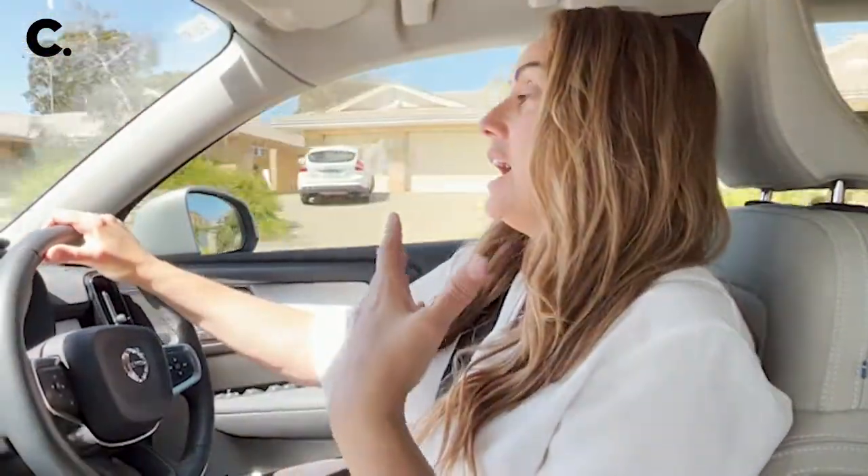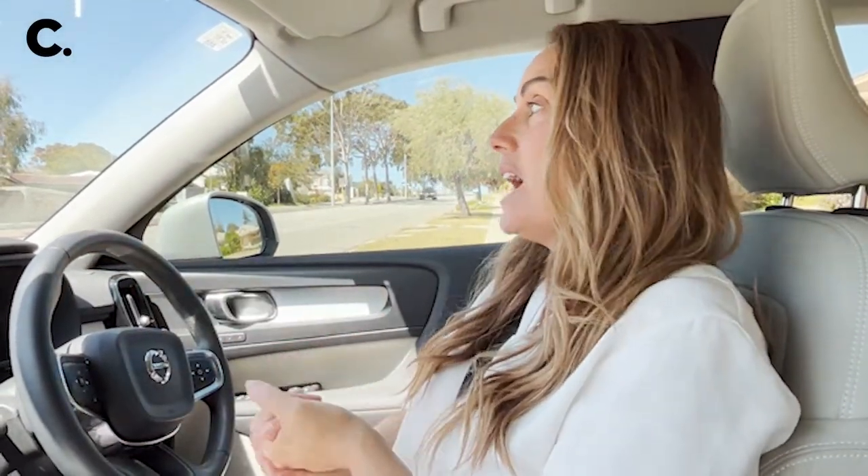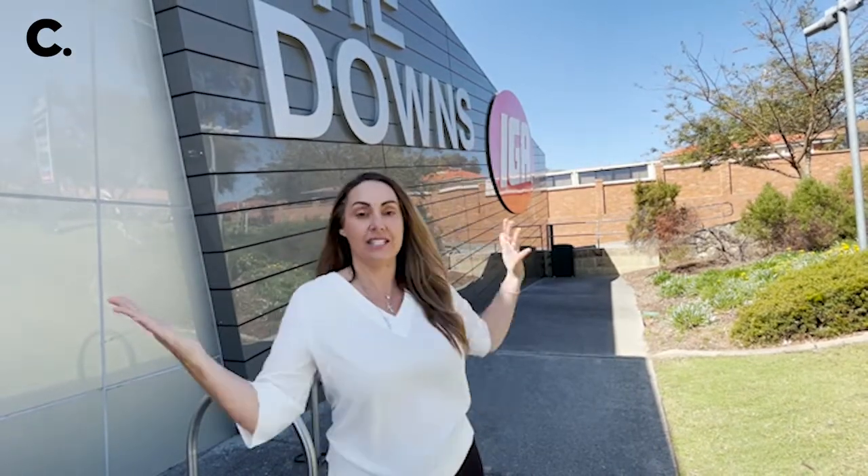Putting this video together, I was thinking — what is our landmark? What is Wembley Downs' landmark? Would it be the Downs Shopping Centre? Would it be Hale School? Why don't you guys let me know what you think our landmark is, and then I can do some research and add it to the video next week. Is the Downs Shopping Centre our landmark? Let me know.